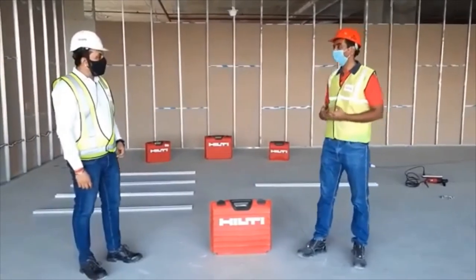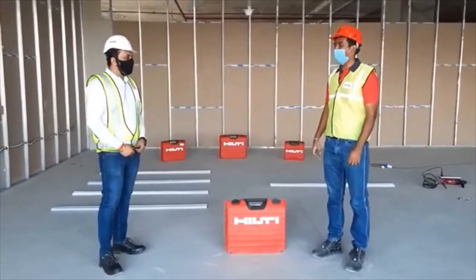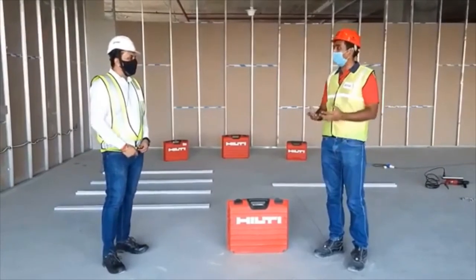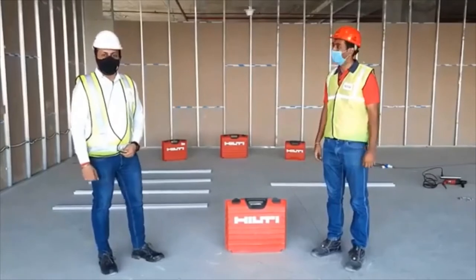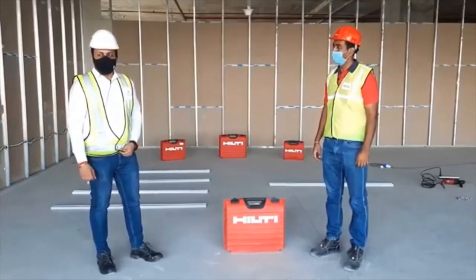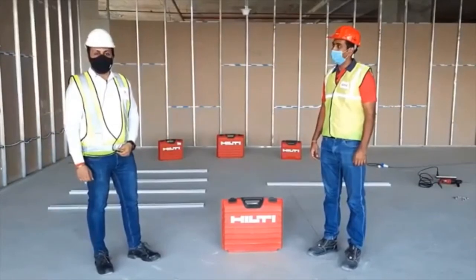Hello sir, how are you? Hello Akash, I am good. I am also great. Now sir, tell us how do you feel to be part of a Hilti Live episode? I am very much excited. I have seen all your previous episodes of Hilti Live and you guys are doing a really good job of elevating the construction industry with your innovative solutions.